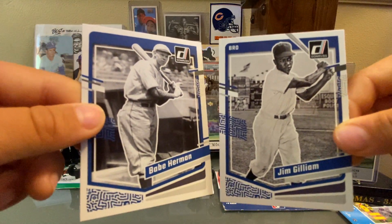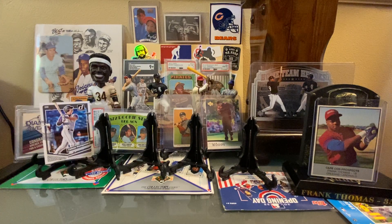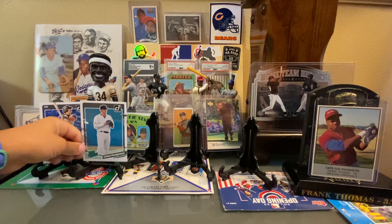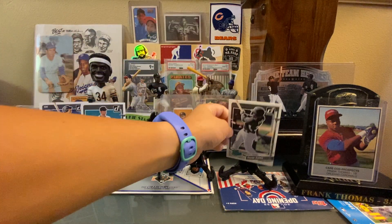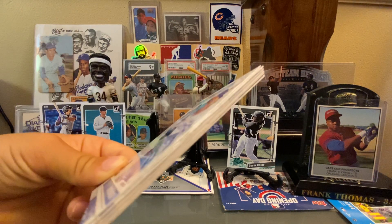Babe Herman and Jim Gilliam — Gilliam was from the Brooklyn Dodgers, and Babe Herman too. Then a bunch of new White Sox players: Carlson, and I'm hoping they call him up, he's been doing really well. Nice 1990 throwback there with Mags. Here is a Noah Schultz. Another Colson — rated prospect. And an Oscar Colas rated prospect. He started the season with the White Sox, then got sent back down, started raking in AA or AAA, and they brought him back up. And then a stack of Diamond Kings.